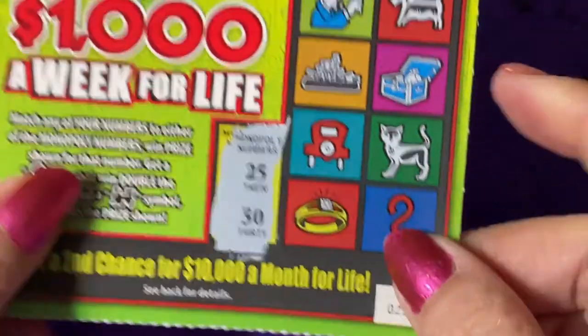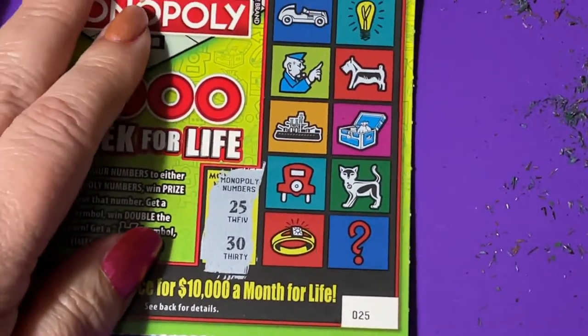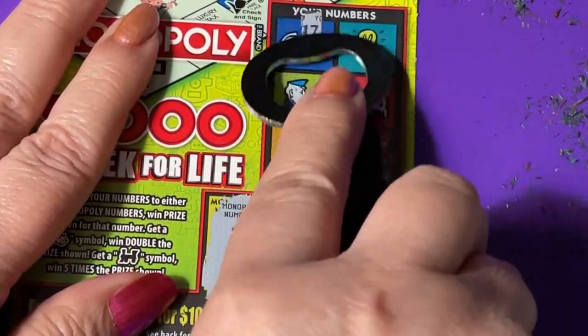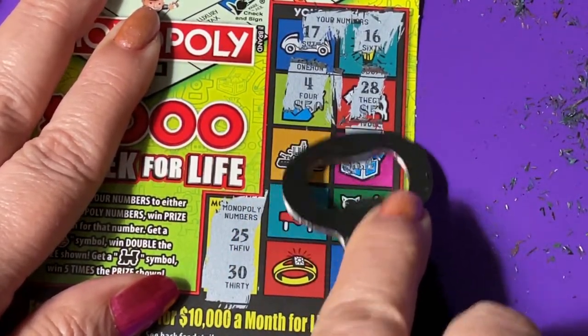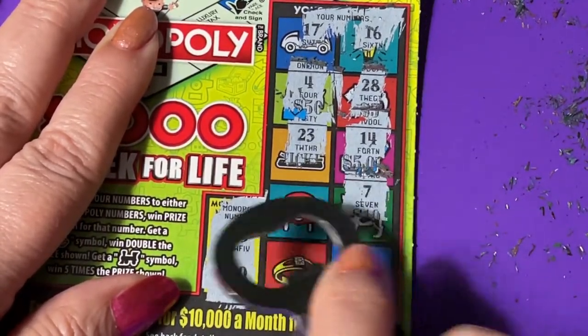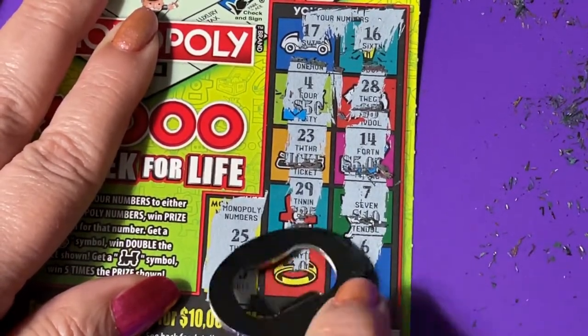Next up, ticket 25. No wonder the gambler has to take all those breaks! We need a 25 or a 30. We got 16, 17, 28, a 4, a 14, a 23, a 7, a 29, a 6, and a 22 — oof, a 22 but no match — oof.